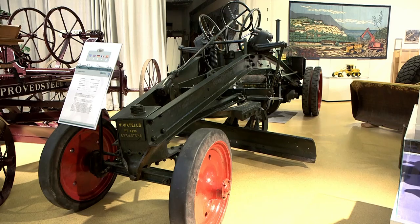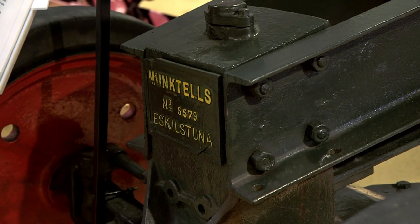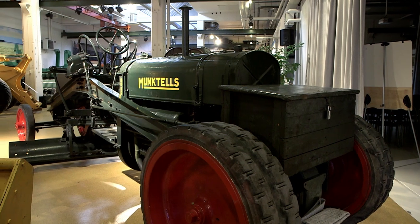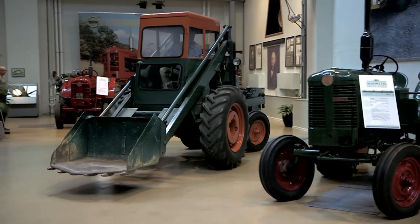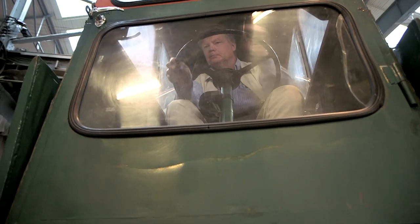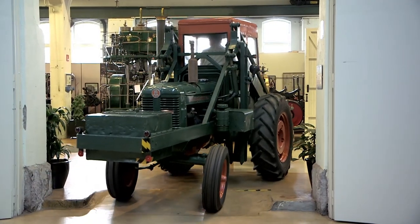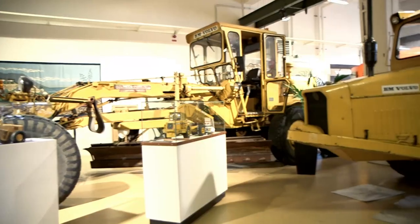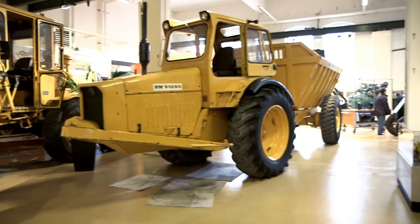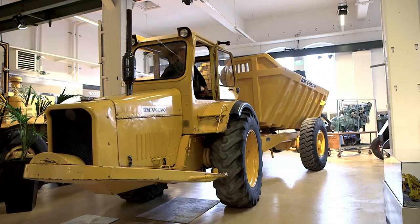Also on display is the first Swedish-built road grader, dating back to 1924, which the museum's former curator managed to save from a scrapyard in Stockholm. There's an H10 wheel loader, still running smoothly after 60 years, designed based on the clever idea of a back-to-front tractor. Also on display is one of Volvo CE's stars — the world's first series-manufactured articulated hauler, Gravel Charlie, which made its debut in 1966.